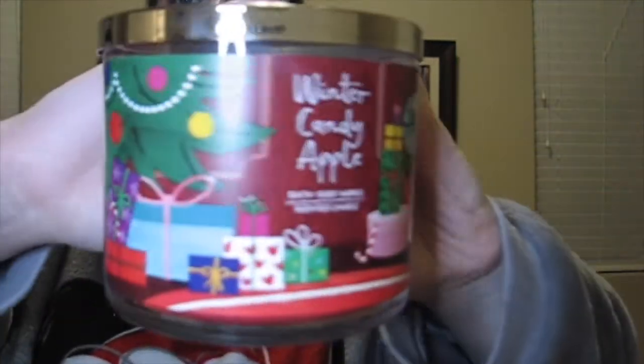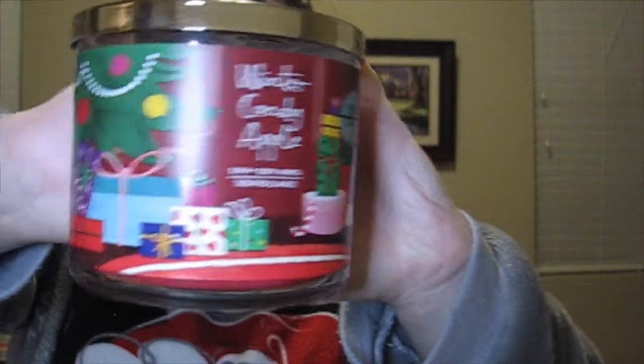Now I'm moving on to my Bath and Body Works Christmas candles. The first one is the Winter Candy Apple scent — I really like it. It's a sweet apple scent, more sweet than apple, and I love anything that smells like sugar. The design on the label this year was really pretty, which was a thumbs up for me, so I had to grab it.